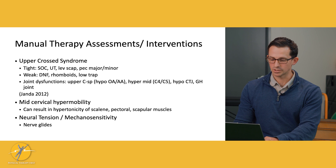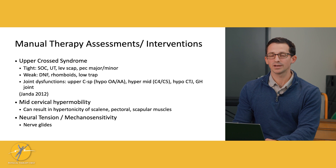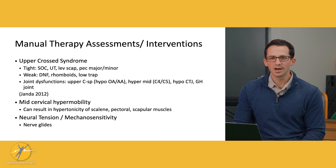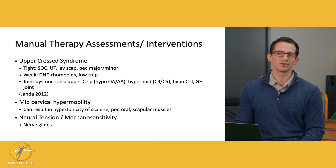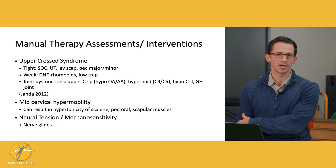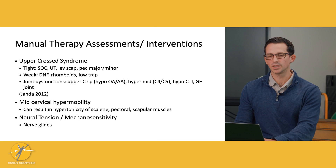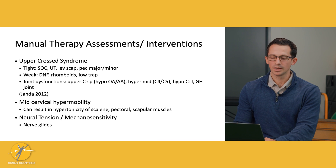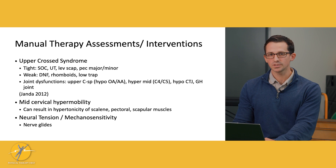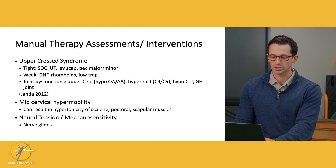The mid-cervical spine may also have hypermobility that we want to assess. We should also look at neural tension — the mechanosensitivity of the nerves. Placing the arm in different positions helps us assess where nerves may be entrapped as they travel down the arm and which nerves are involved. Nerve glides or nerve flossing are good techniques to increase blood flow to the nerves, decrease their sensitivity, and improve symptoms and function.